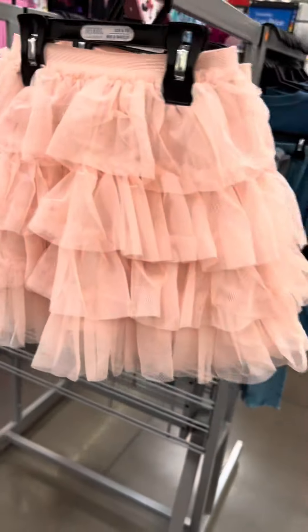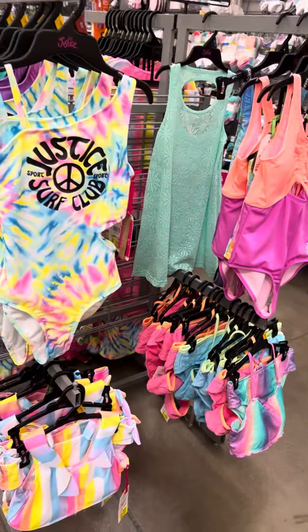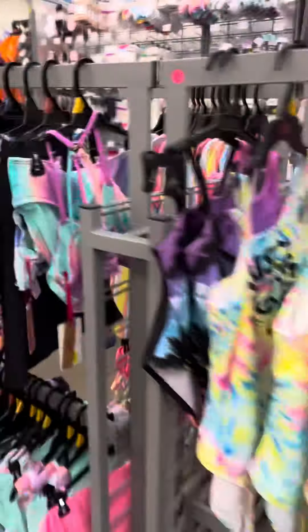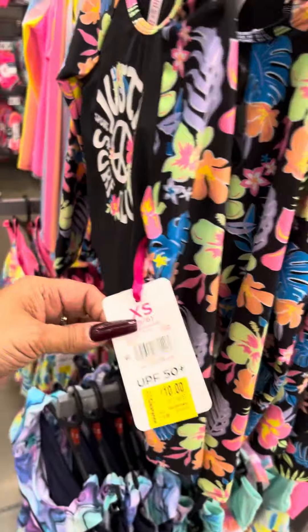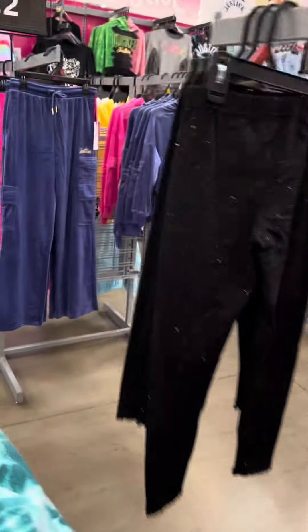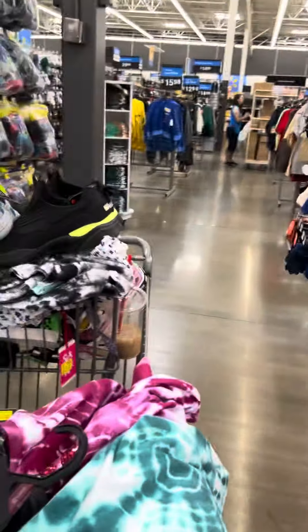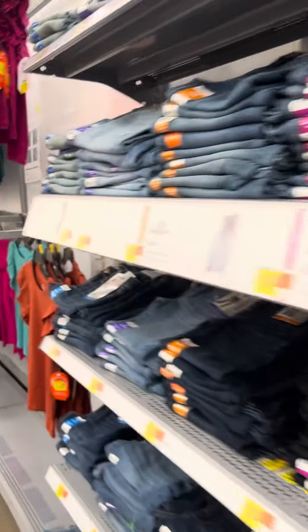They have these little skirts over here — 365 Kids is the brand — these are for three dollars. Then more Justice swimsuits over here, from eight dollars to ten dollars. They have several — they're trying to get rid of all the swimsuits, so go ahead and scan the swim suits at your stores. I did see some dollar swimsuits over here, not sure if they still have them.